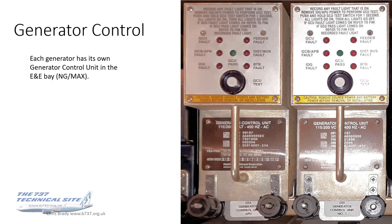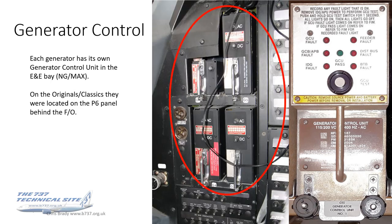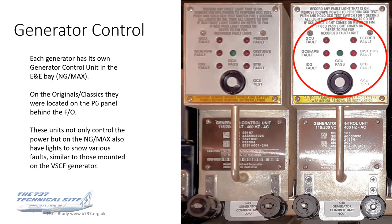Generator control — each generator, either engine or APU, has its own generator control unit in the E&E bay. These are only on the NG and the MAX. On the originals they're on the P6 panel behind the FO. For the NG and the MAX, they not only control the power but also have various lights to show faults. Similar to those on the VSCF generator, but more capable and with more functionality. I'll come onto these lights in the fault and diagnosis section.